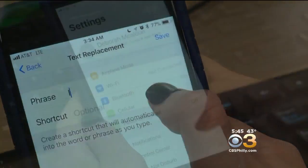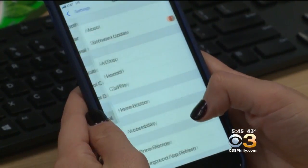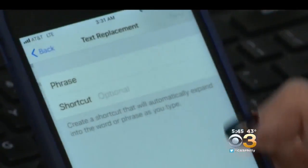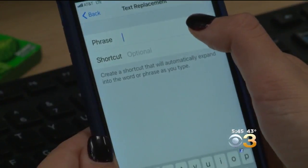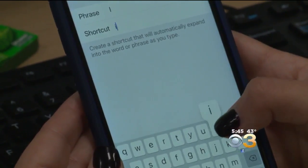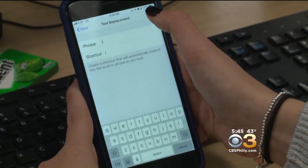Here's what to do: Go to Settings and then General. Next, tap on Keyboard and Text Replacement. Then click on the plus sign in the top right corner. Beside Phrase, type uppercase I. And beside Shortcut, type lowercase I. Tap Save in the top right.